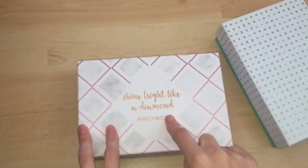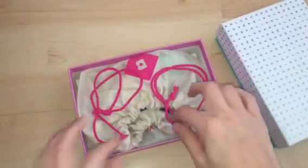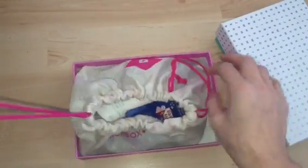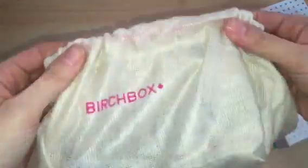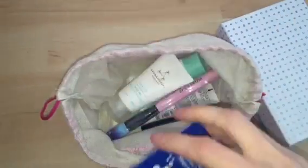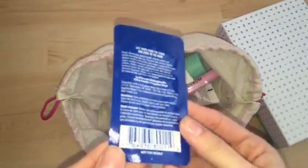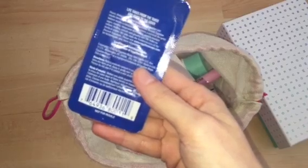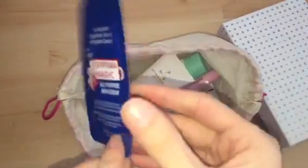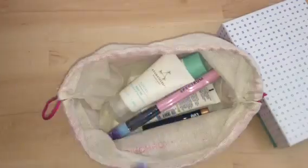Moving on to Birchbox. This one I'm sure is the February box. I do like how Birchbox comes in these little drawstring bags — I use them for tea lights and votive candles. The first thing is this Egyptian Magic All Purpose Skin Cream. You can see it's a tiny, tiny sample — only 3ml. It says 'not for resale' on the back. I'm presuming it's something like Elizabeth Arden Eight Hour Cream.